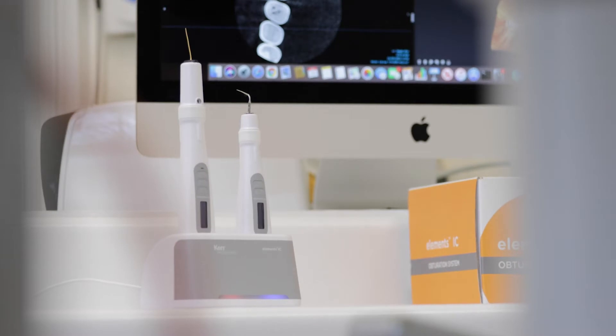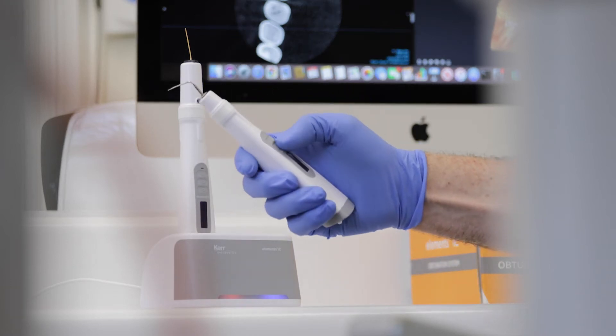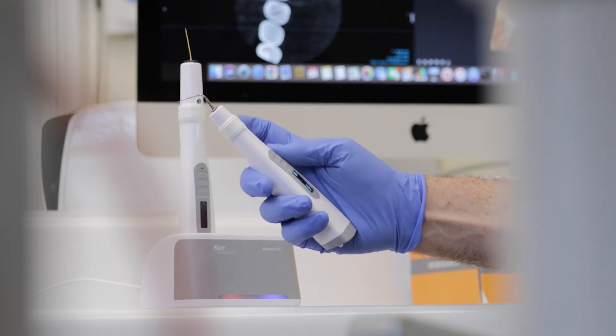We've developed a process of really working with all the latest products that Kerb offers, and as soon as it was available I leapt at the opportunity to try it. Having had a look at it, it really delivers what I consider the gold standard in obturation — it's simple, intuitive and predictable, a word I use a lot in endodontics.